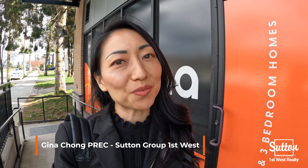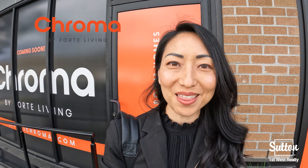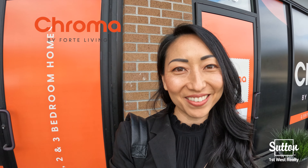Hi everyone, this is Gina Chong with Seton Group First West. Today I'm in the beautiful city of Port Moody checking out a new project by Forte Living called Chroma. Let's go inside the presentation center and check it out.